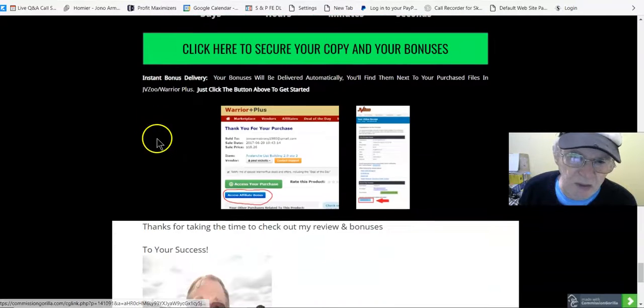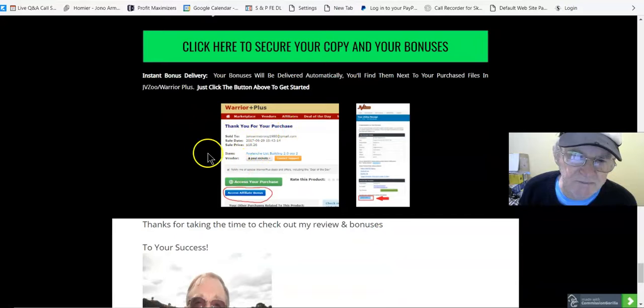Click any of the green buttons and when you take the front end or upsell you'll be taken to your WarriorPlus account where you can access your purchase and bonuses. We'll go to the sales page now.